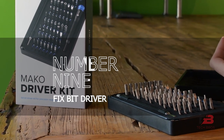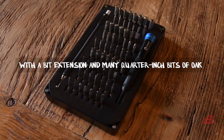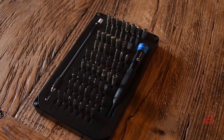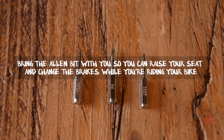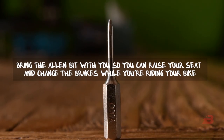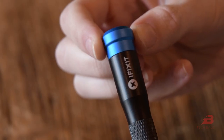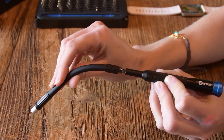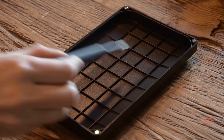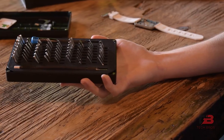Number nine: Fix Bit Driver. This screwdriver with a bit extension and many quarter-inch bits works with all quarter-inch bits and can be used for a wide range of repairs. Bring the Allen bit with you so you can raise your seat and change the brakes while riding your bike. If you need to fix something at home, use a standard Phillips to tighten a door handle or plug in a wall fixture. If you need a long bit for deep screws, keep one nearby — it won't take up much room.